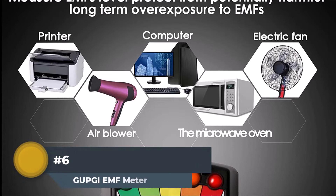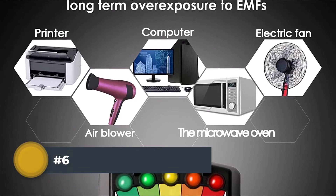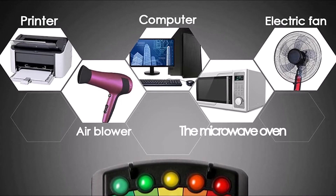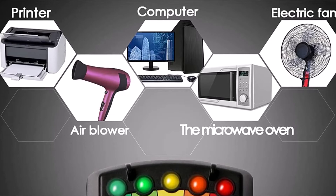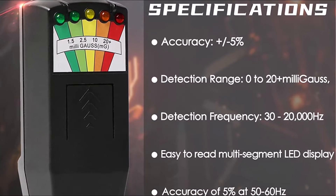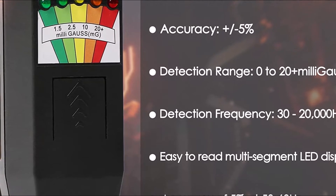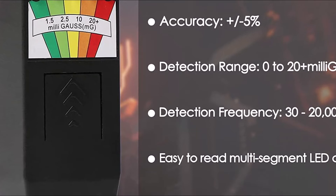Number 6: Gupke EMF Detector. The Gupke Lead Magnetic Field Detector Meter is a great tool for detecting and measuring magnetic fields. It has a sensitive Hall effect sensor that can detect very weak magnetic fields. The meter has an easy-to-read LCD display that shows the strength of the magnetic field in milliTesla. It also has a low battery indicator so you know when to replace the batteries. The meter is perfect for use in schools, laboratories, workshops, and homes. It can be used to detect the presence of magnets and measure their strength, and can also be used to study the Earth's magnetic field and other electromagnetic fields.